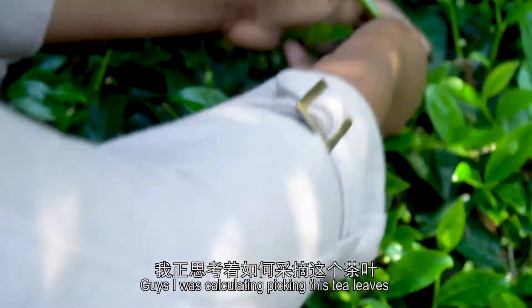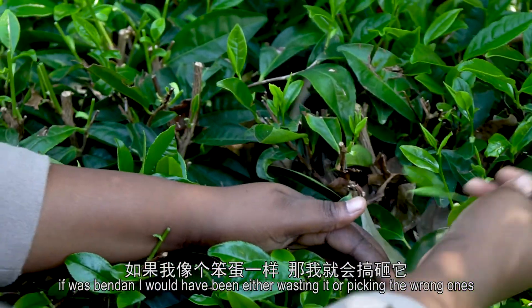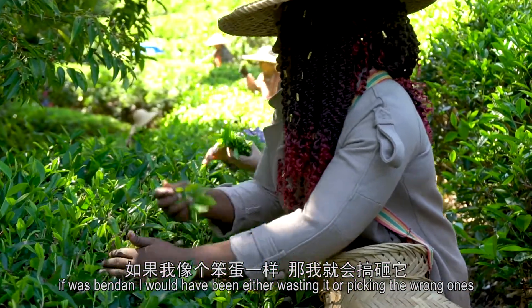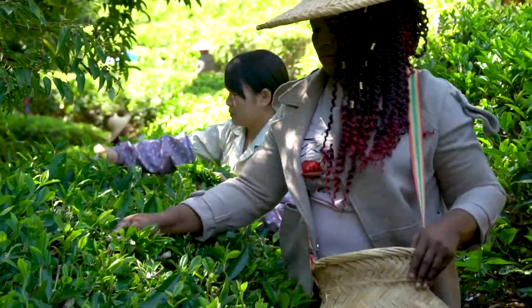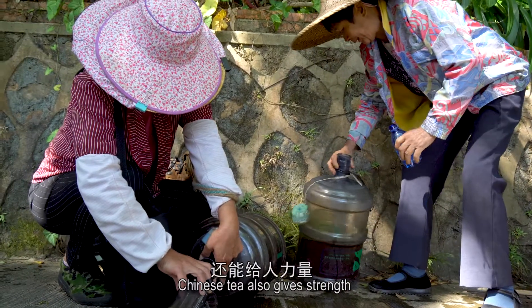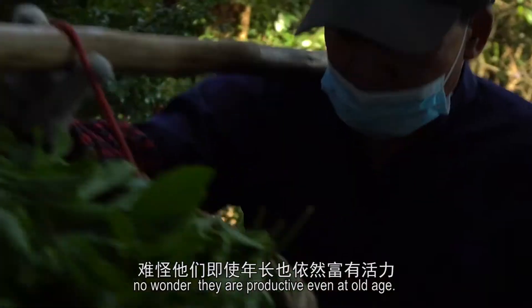I was carefully calculating picking these seeds — you can imagine, if I was a beginner I would have been wasting the leaves or picking the wrong ones. Apart from medical purposes, Chinese tea also gives strength. No wonder they are productive even at old age.